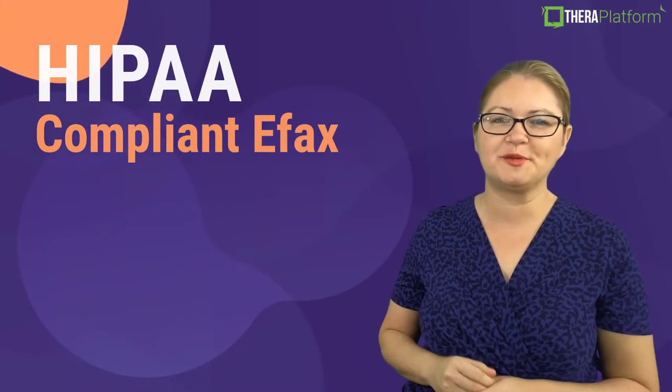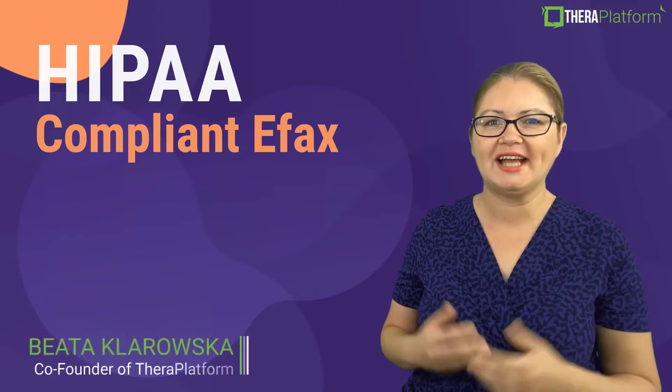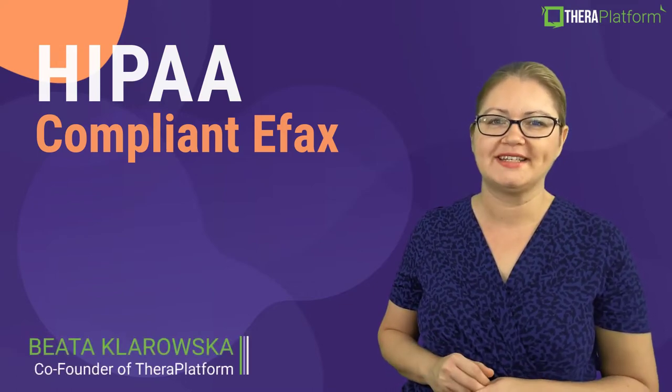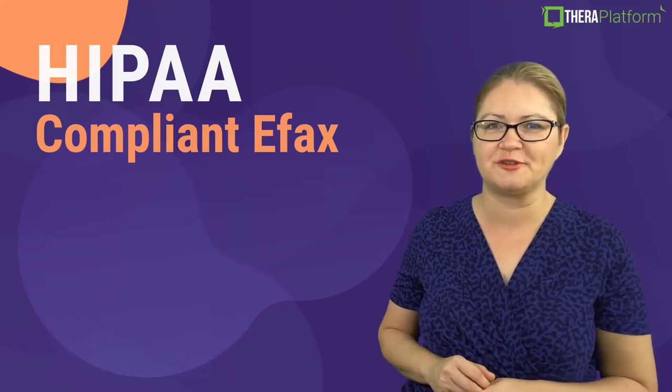Faxing is one of the most painful tasks therapists in private practice face, especially if your practice takes insurance and especially if you're still using traditional faxing machines.